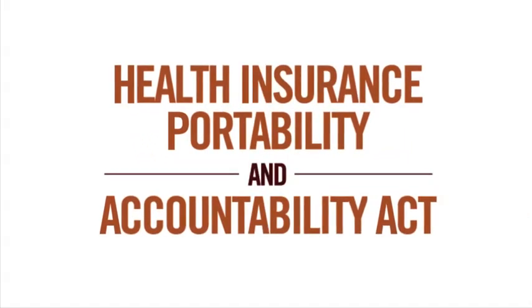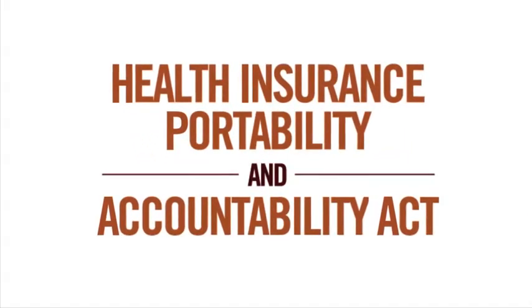And getting better care. Whether your health information is maintained in a paper record or an electronic health record, you have the right to keep it private. And that privacy is protected by a law called HIPAA, the Health Insurance Portability and Accountability Act. HIPAA requires that certain health care providers keep your electronic health records private and secure.